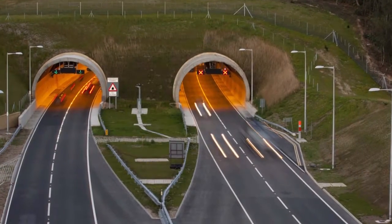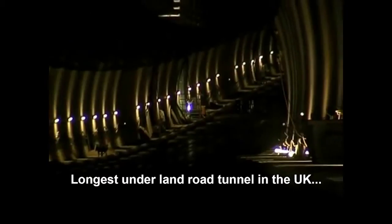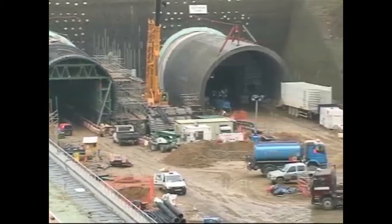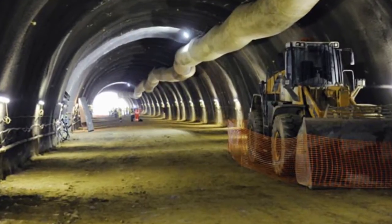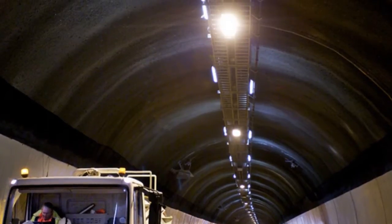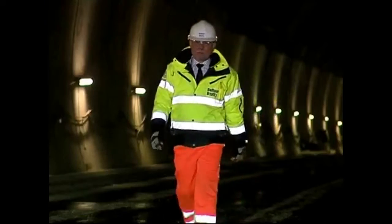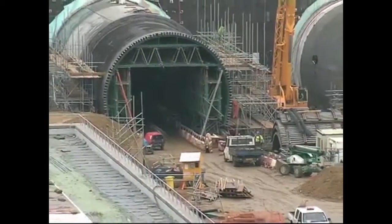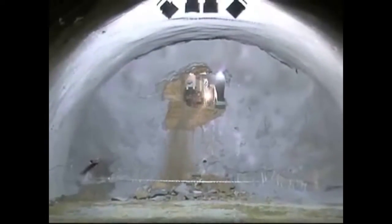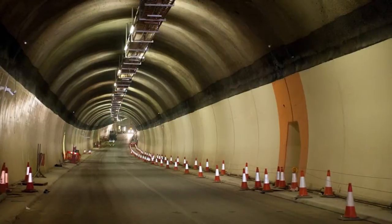The A3 Hindhead Tunnel is a dual carriageway bored highway tunnel and the longest underground road tunnel in the UK. Designer Mott MacDonald designed the tunnels with a permanent sprayed concrete lining and incorporated the primary lining into the final design. The initial shotcrete mix called for steel fibres; however, the cost advantages and performance of EPC's bar-chip fibre led to the specification being changed to EPC's bar-chip synthetic fibre reinforcement.